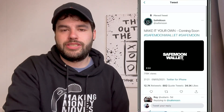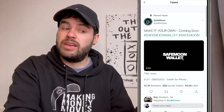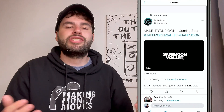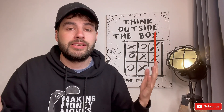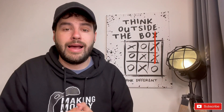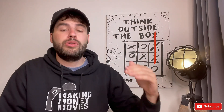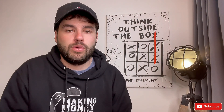We're also still waiting for the SafeMoon wallet to come out — another potential catalyst. There are lots of exciting things: new exchanges, the Sunday AMA for Operation Phoenix, the upcoming SafeMoon wallet, and they're slowly climbing the ranks on CoinGecko at number 38, with CoinMarketCap still to update.